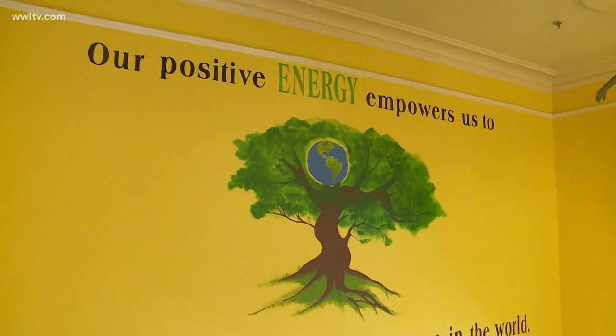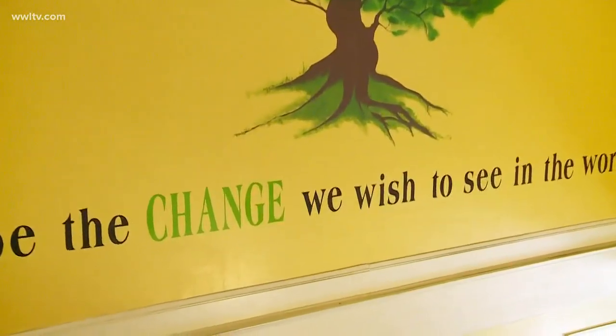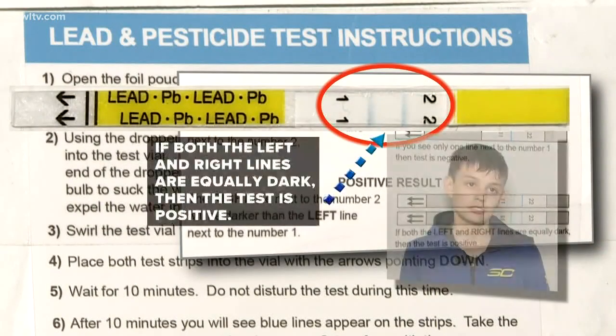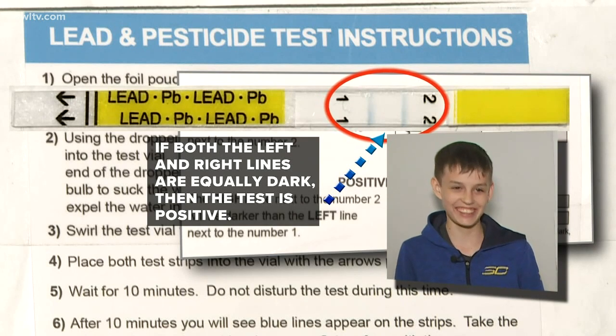There's a mural at the top of the steps at Plessy that says "our positive energy empowers us to be the change we wish to see in the world." Baer has already inspired change with his lead test. When asked if he deserved an A on the project, he said, "Yeah."